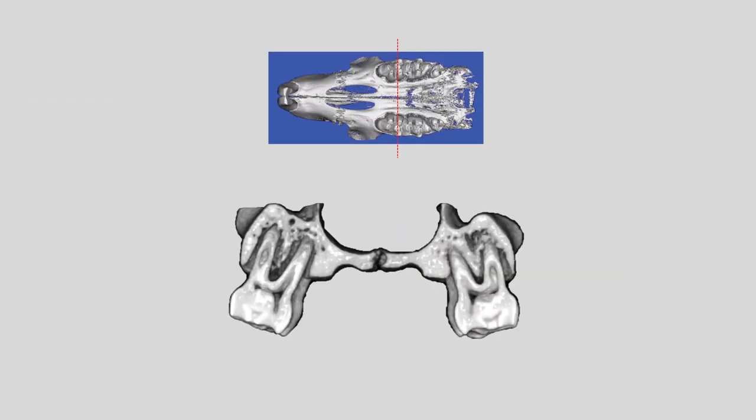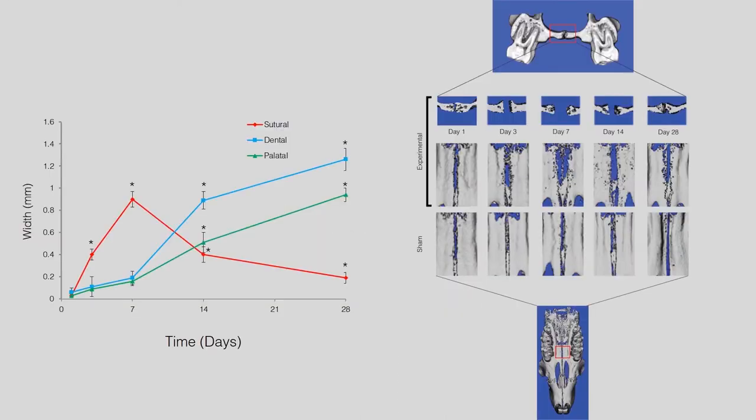We measured the width of the sutures, palate, and dentition in three-dimensional micro-CT images. As expected, the mid-palatal suture width increased significantly throughout the study period in the experimental group compared to the sham group, with a peak at day 7. Surprisingly, although the suture was significantly wider on days 14 and 28, the width steadily decreased on those days, which also coincided with significant increases in the palatal and dental widths.